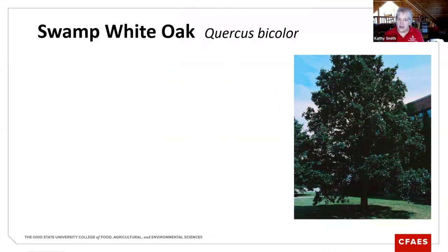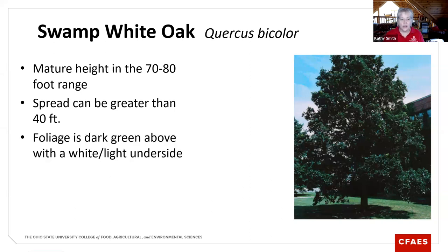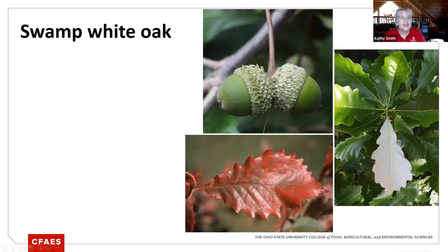Swamp white oak is another one I wanted to highlight. As its name states, its native habitat is wet, bottomland soils — growing in water is not a problem, which actually makes it a great tree for some of our urban soils that don't have a lot of oxygen in them. Because swamp white oak can grow in flooded soils, it doesn't need a lot of oxygen to grow well. It can be a pretty nice landscape tree. If you look at its Latin name, it's Quercus bicolor — because of the color of the leaves: dark shiny green on top and white underneath, so two-color, bicolor.